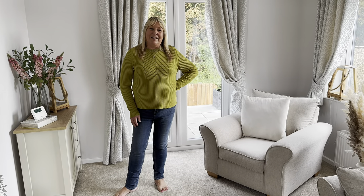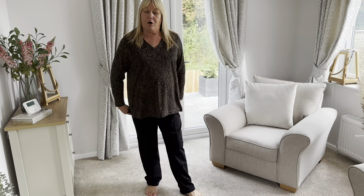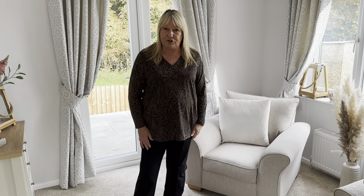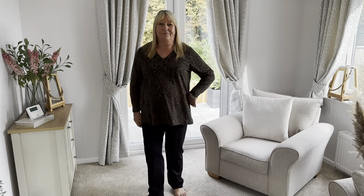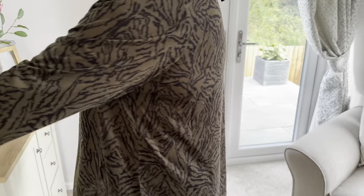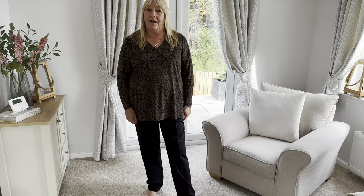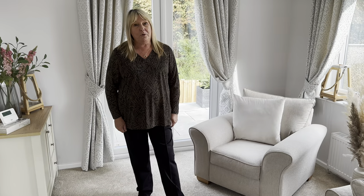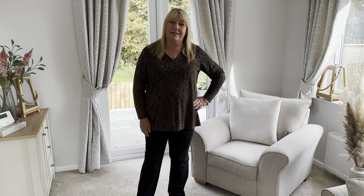Now I've put the £12.50 top on — I really like it. I've paired it with the black trousers here but it would also look nice with the jeans. It's a nice length, long at the back too, and feels really lovely. For £12.50 that's an absolute bargain — you'd pay that for a top in Primark. The colour and pattern really show up nicely and it's lovely material. I'm definitely keeping this top.